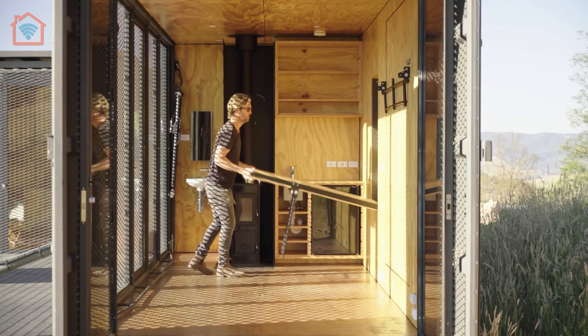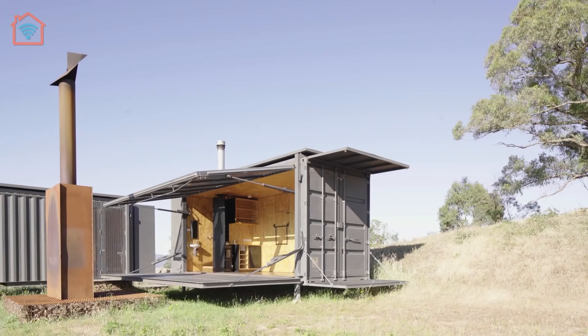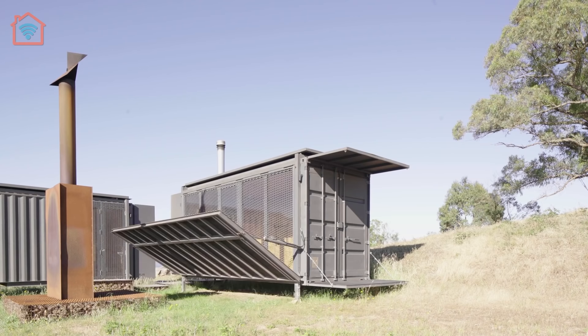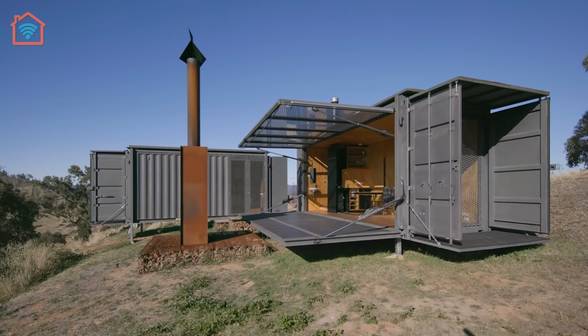The outside of the tiny home has a big deck that drops down on hydraulics. When it's all closed up it still fits on a truck, but once it's in position you can press a button and the deck drops down. When the glass wall lifts, it more than doubles the usable space of the container.